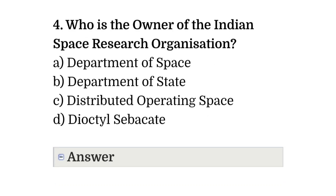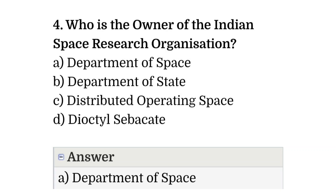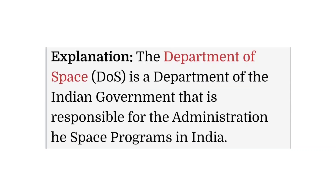Question number four: who is the owner of the Indian Space Research Organization? The correct answer is option A, that is Department of Space. The Department of Space (DOS) is a department of the Indian government that is responsible for the administration of its space program in India.